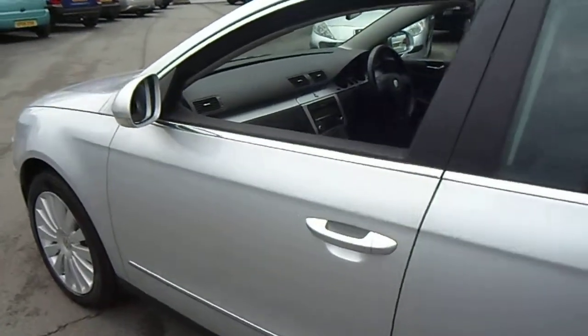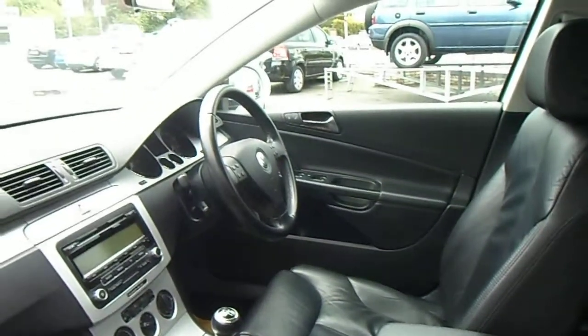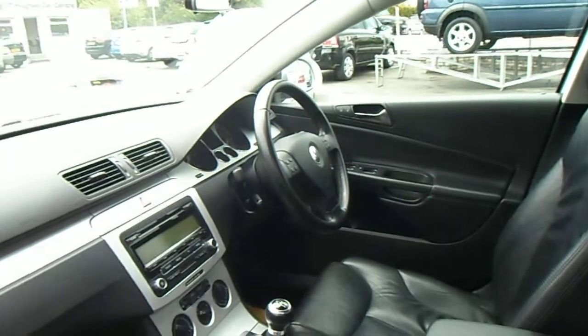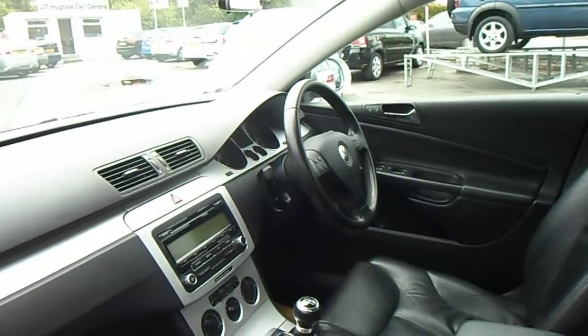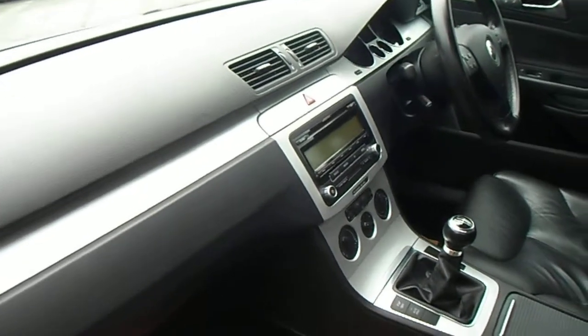The interior of the Highline benefits from full leather upholstery, electric windows front and rear, electric mirrors, remote central locking, power steering with a multifunctional steering wheel, cruise control, CD player and air conditioning.